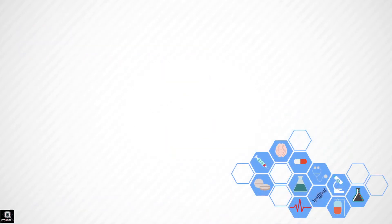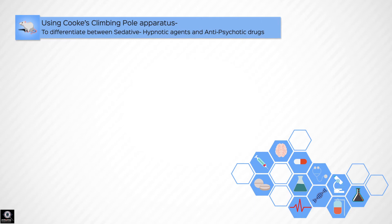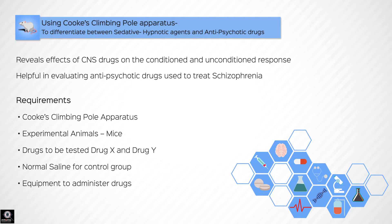This video covers differentiating between sedative hypnotic agents and antipsychotic drugs using Cook's Climbing Pole Apparatus. This test can reveal the effects of several central nervous system drugs on the conditioned and unconditioned response, and is especially helpful in evaluating antipsychotic drugs used to treat schizophrenia.